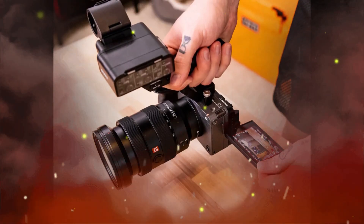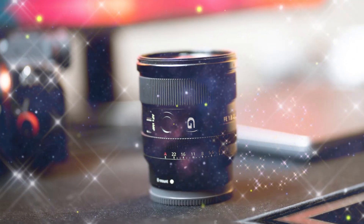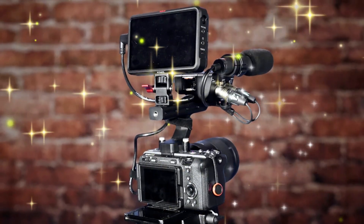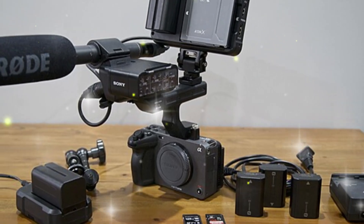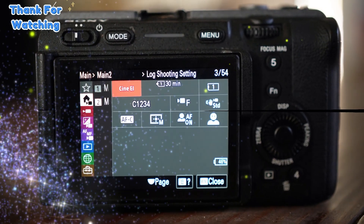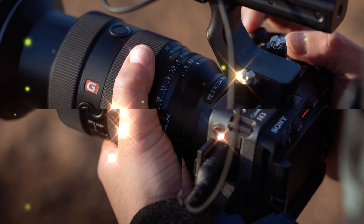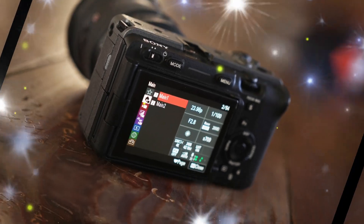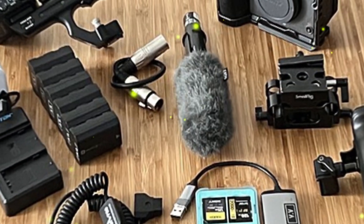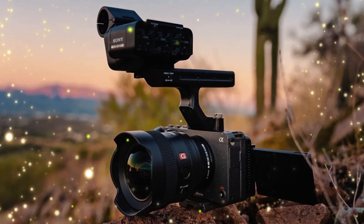Stay tuned for official announcements and confirmation of the Sony FX3II's features and release date. The camera's price remains undisclosed, but industry insiders anticipate a premium price tag, reflecting its advanced features and innovative technology. Prospective buyers should budget accordingly, expecting a significant investment. The camera is expected to be released in the spring of 2024, allowing time for finalizing specifications, production, quality control, and strategic marketing planning. It's essential to note that current information is speculative, and final specifications may differ, as Sony has not officially confirmed details.